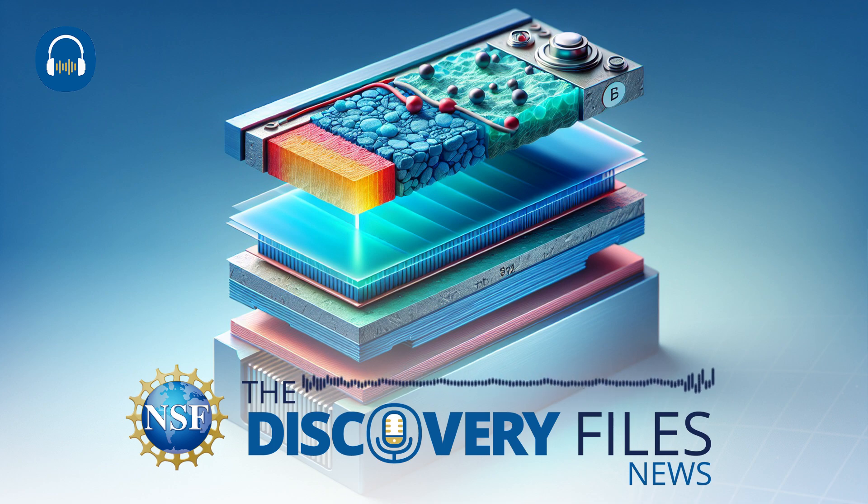All-solid-state lithium batteries work without the potentially flammable chemicals present in the lithium-ion batteries we currently use. This new design uses polymer layers to enable clean separation of its parts during recycling.